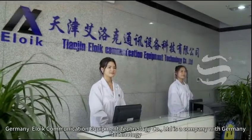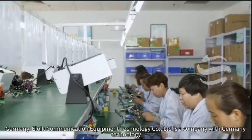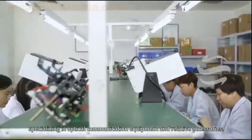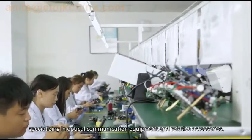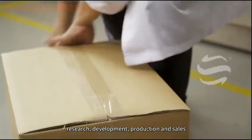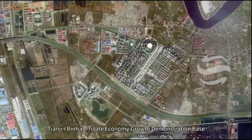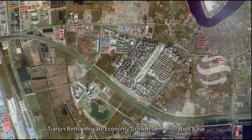Germany Eloik Communication Equipment Technology Company Limited is a company with German technology, specializing in optical communication equipment and relative accessories, research, development, production, and sales. Eloik is located in Bohai Economic Circle, Tianjin Binhai, Private Economy Growth Demonstration Base.